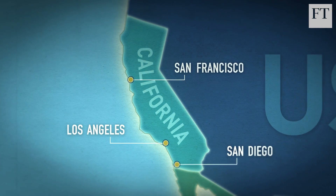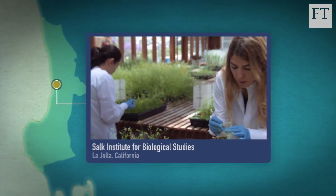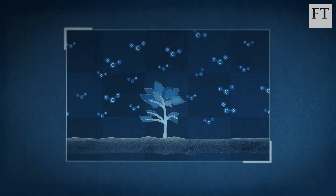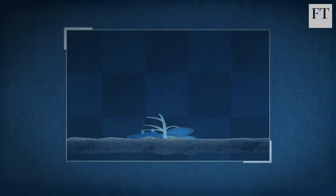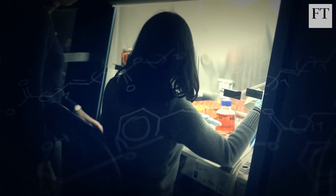One such strategy is the Ideal Plant concept, a project led by the Salk Institute in La Jolla, California. This group wants to design plants that will be able to store more carbon in their roots. Plants already capture carbon dioxide from the air, storing carbon in their bodies as they grow. But most of this carbon is returned to the atmosphere when they decompose.